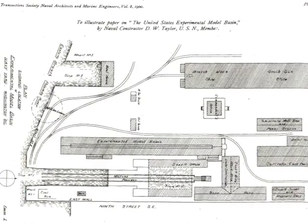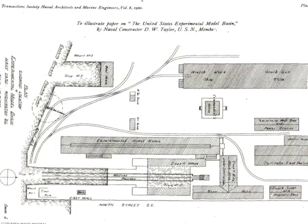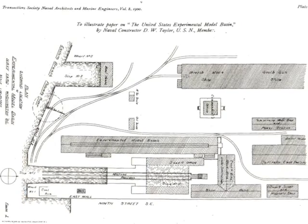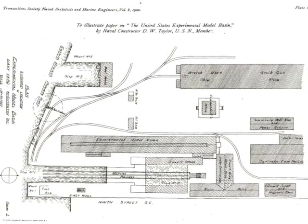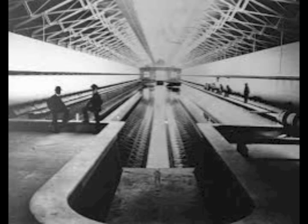Construction of the basin was problematic from the start. Located very close to the eastern branch of the Potomac River, the basin had several weak springs running beneath it. There were even some concerns of quicksand at the northern end of the basin. Taylor ordered the construction of the basin within sheet piling. This way, the pressure of the water around the basin would not cause the basin to collapse into itself. The end result was a basin inside a building, with the water level kept constant with water from one of the streams.